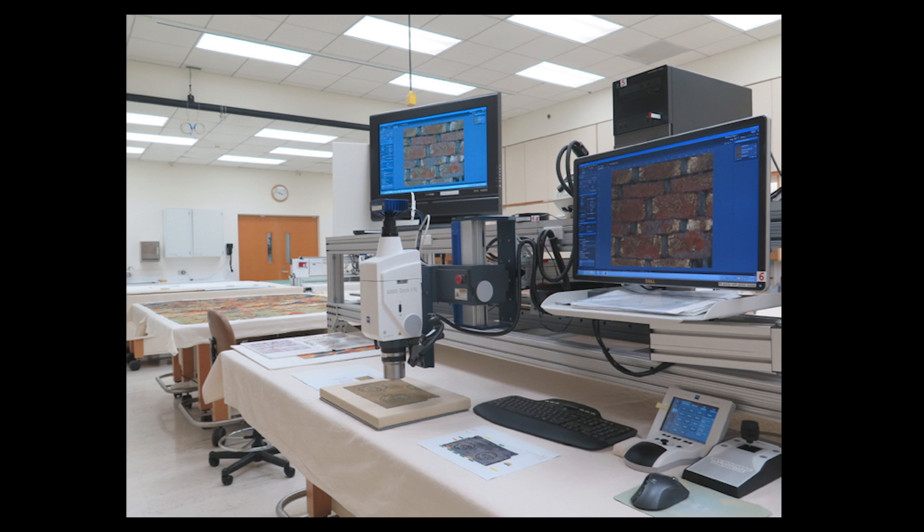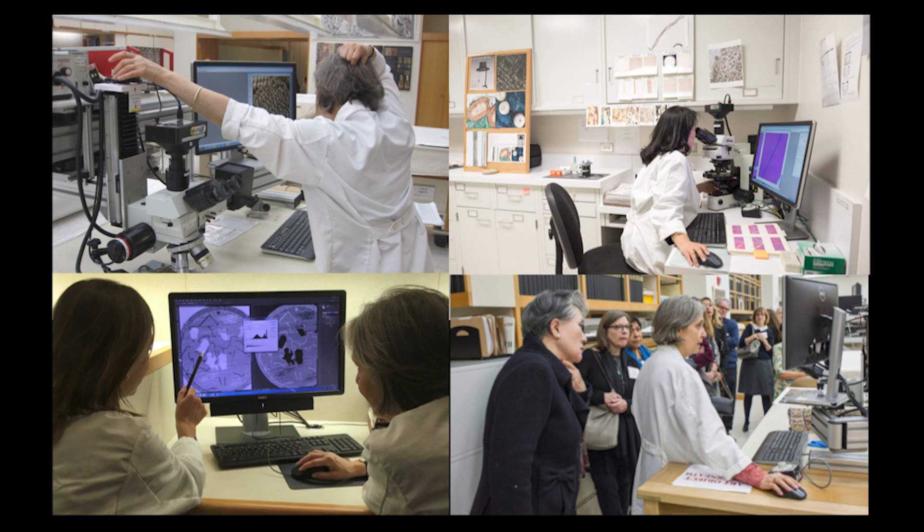The microscope offers a primary entry point for understanding the materials, techniques, past history and current condition of a textile. The addition to our compound microscope of a digital camera tethered to a computer with image processing software was a game changer. In the past, this intimate view was limited to the individual who happened to have access to both microscope and textile. Images on a monitor, either live or recorded, can make external what is an internal nonverbal understanding.